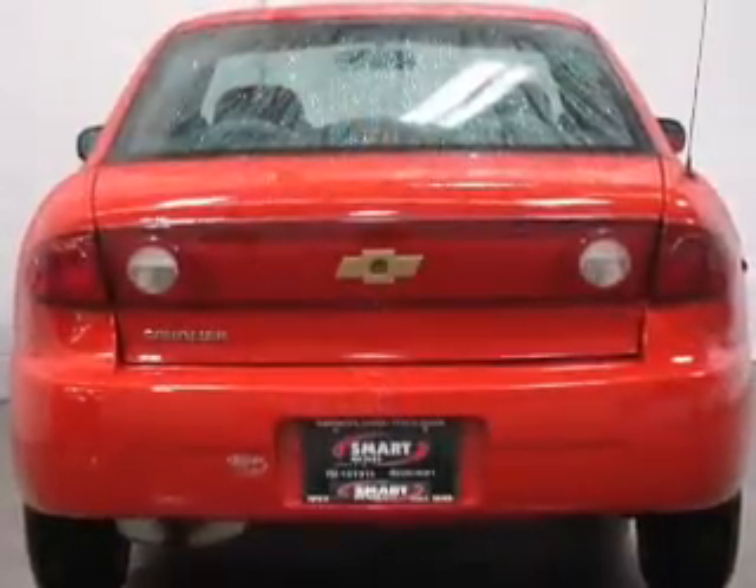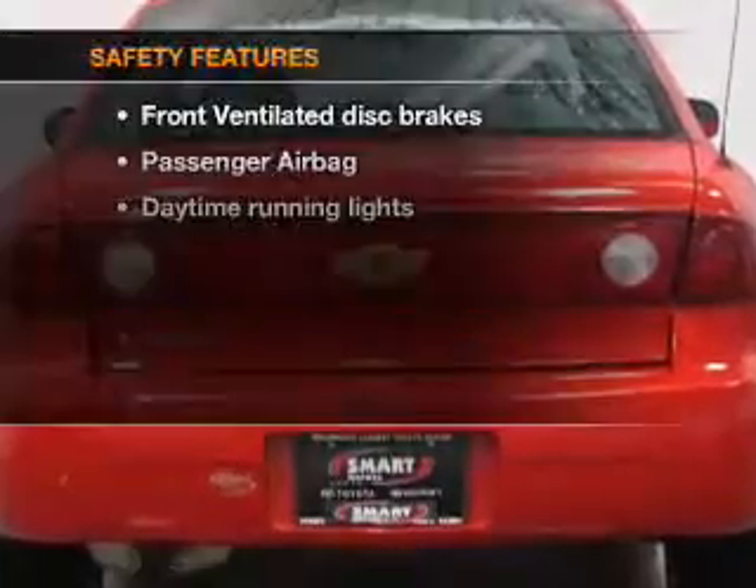Air conditioning. Power steering. An alarm system. And an AM-FM stereo.